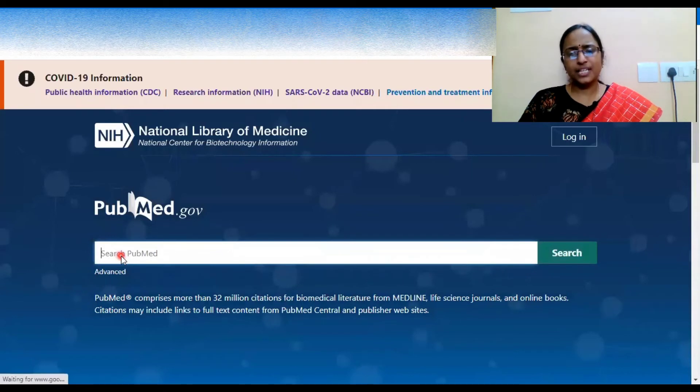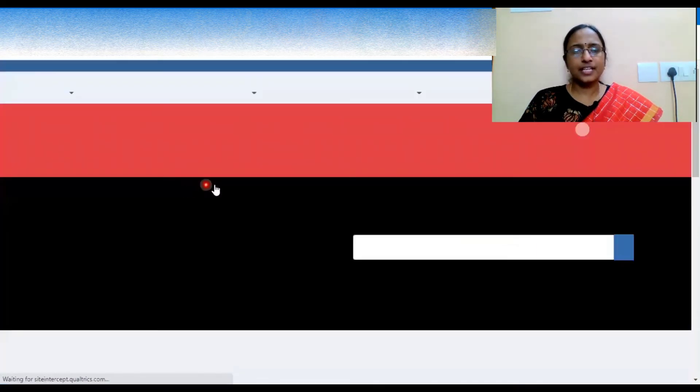You can type any research topic of interest and access all the work done in that area. PubMed provides around 32 million citations for biomedical literature from MEDLINE, all life science journals, and online books.